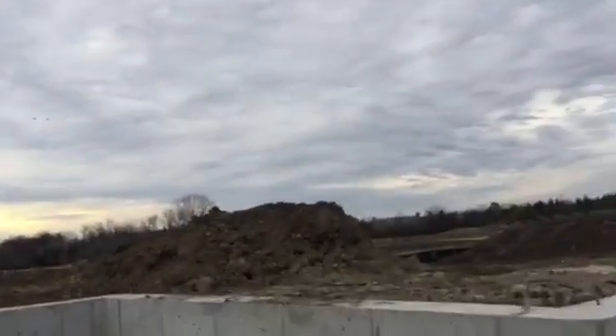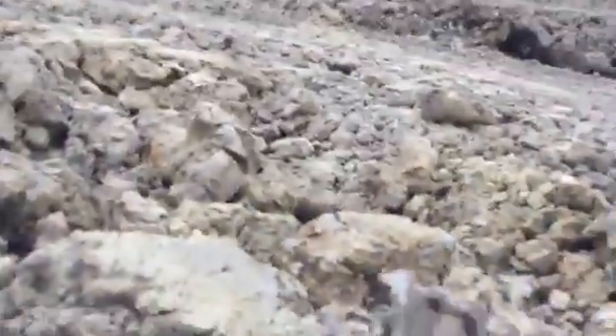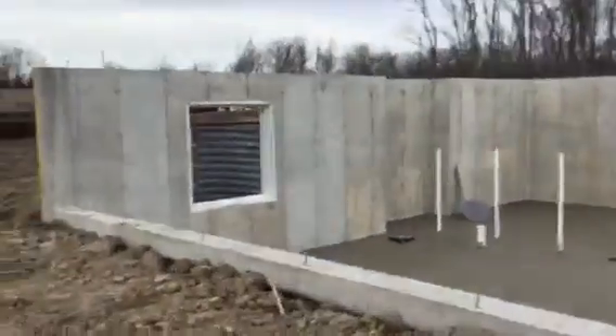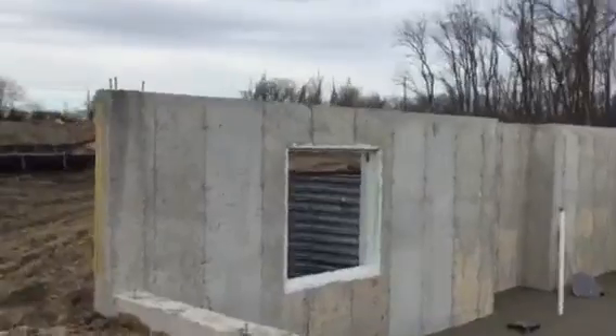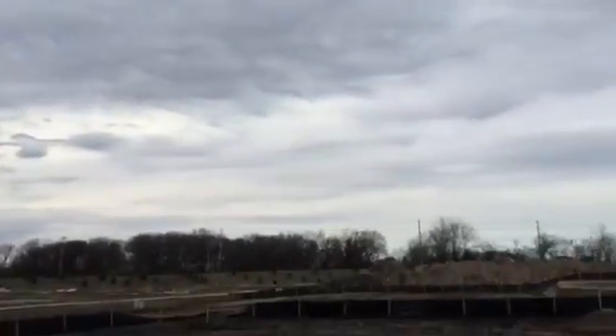So guys, we are going to get out of here. We just discovered what was in there — I always wondered what was in there. But now I know, because this is all construction. This is one big construction site.